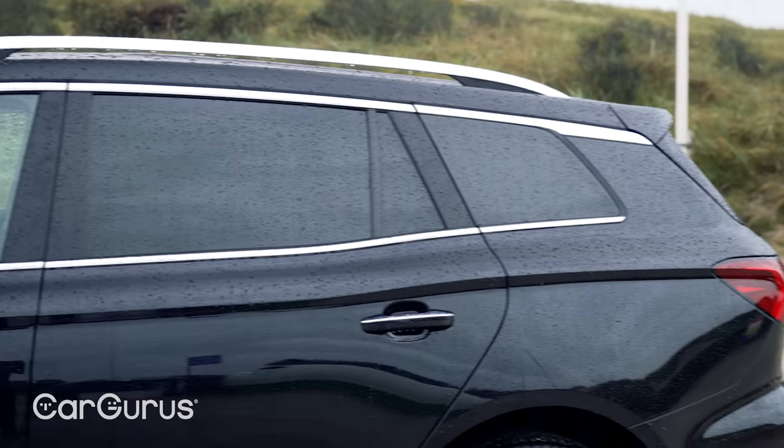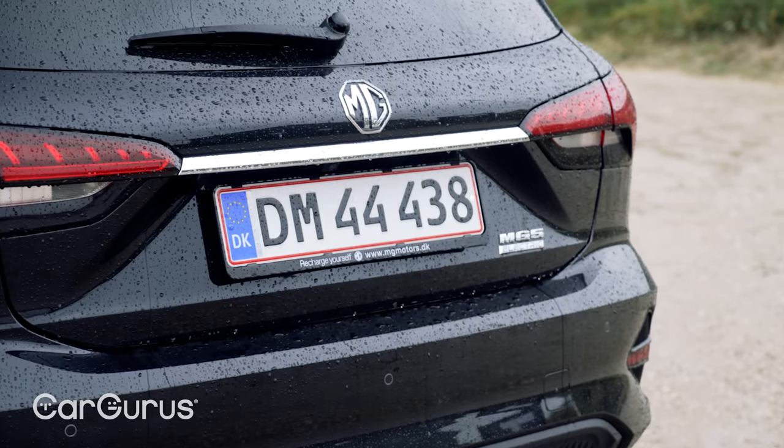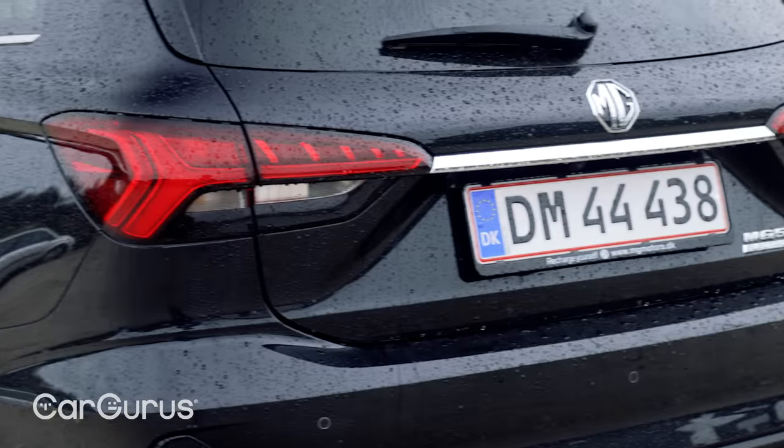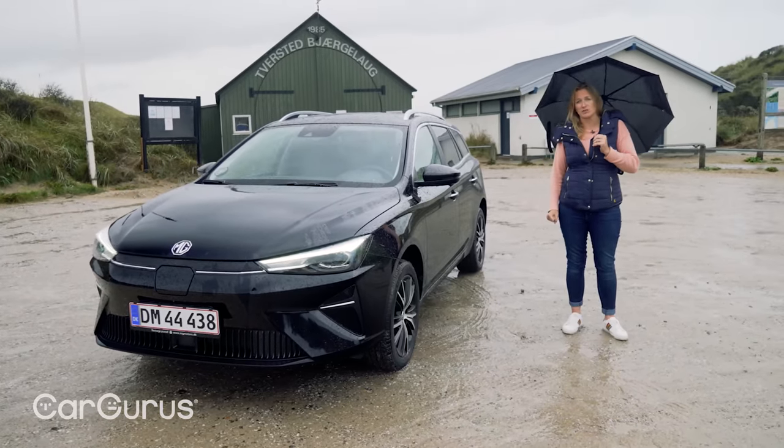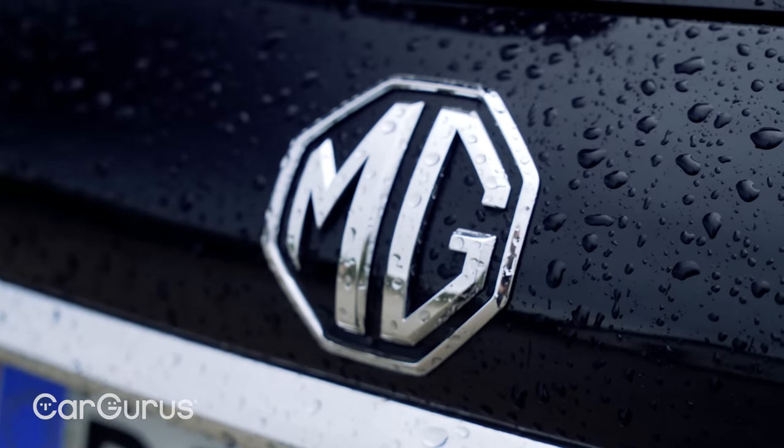They're compact and they're practical. It's got loads of equipment and it's great value. These have been available for under £30,000, and it got a longer range battery earlier in 2022 as well, with a range of up to 249 miles.